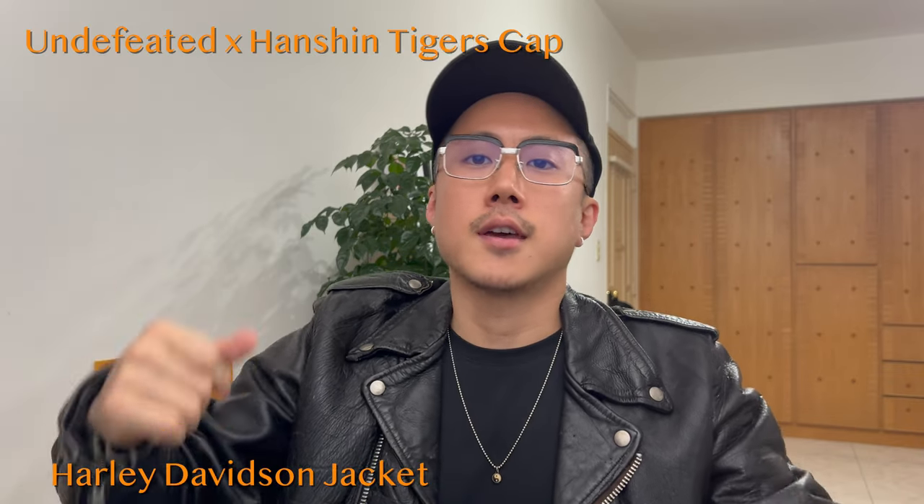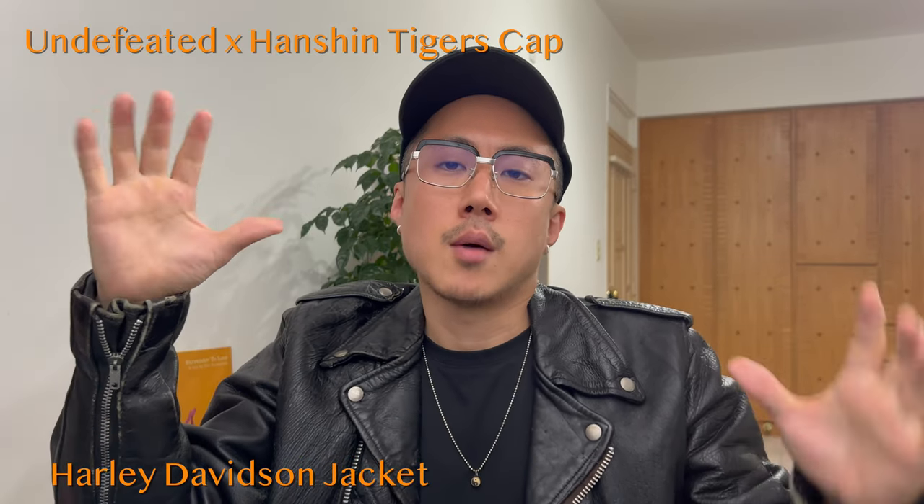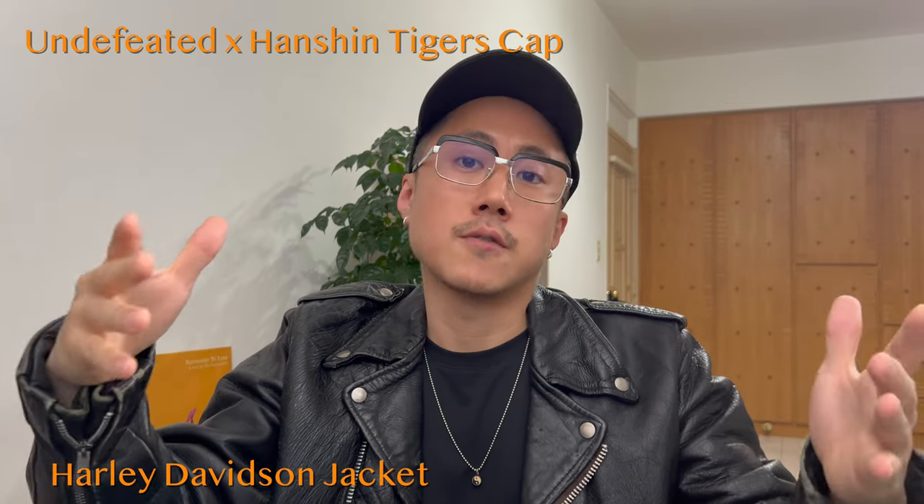Welcome back to my YouTube channel. Today I'd like to try something new. I'm using this new setup to see if it works out. I hope it feels a little bit more like I'm talking to you as a friend.